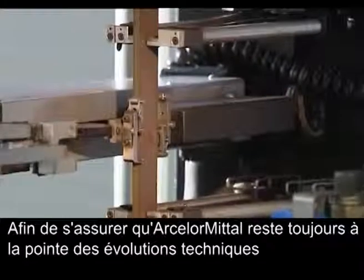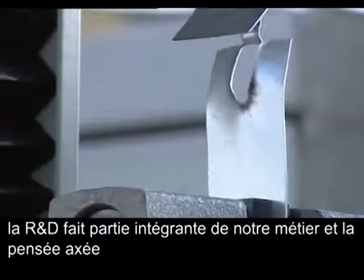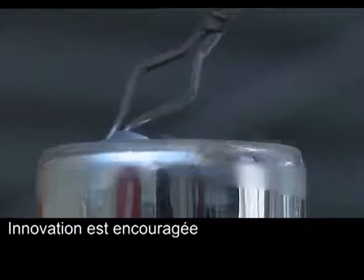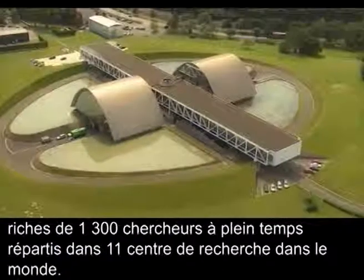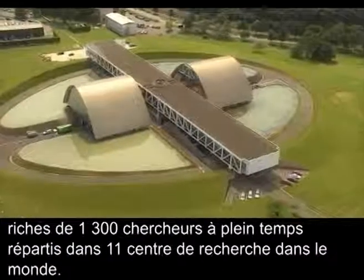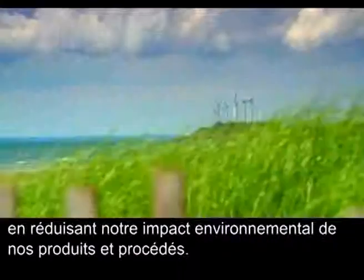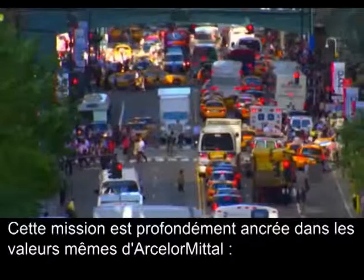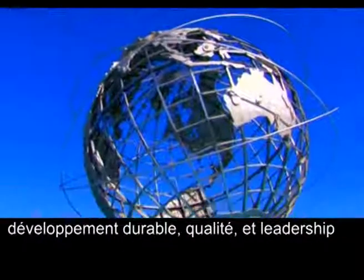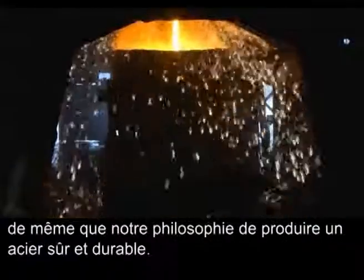In order to make sure ArcelorMittal's steel stays at the cutting edge, research and development permeates all parts of the business and innovative thinking is encouraged at all levels. We have a large research and development team with 1,300 full-time researchers in 11 research centres across the globe. Part of the R&D team's mission is to contribute to sustainable development by reducing the environmental impact of products and processes. This mission is rooted in ArcelorMittal's values: sustainability, quality, and leadership, and our philosophy of producing safe, sustainable steel.